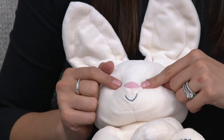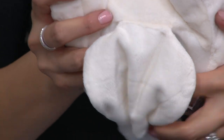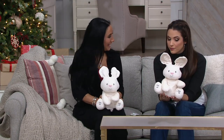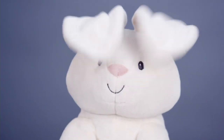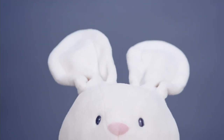Everything here is embroidered — they can't bite the nose or rip an eye off. The little eyes, nose, mouth, and even the feet where one says 'play' and the other says 'sing' are all embroidered. The batteries are encased in the back and it's ready to go as soon as it comes home — three double-A batteries, easy to replace. Flora the bunny is $32.25 with easy pay, item number T35893. Over 200 little bunnies ordered — thank you so much!